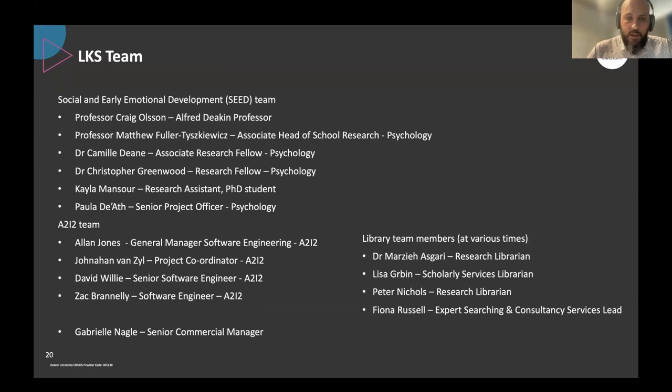A huge thanks to the team who's been involved in this — it's been a massive effort and a lot of really strong contributions from everyone involved.